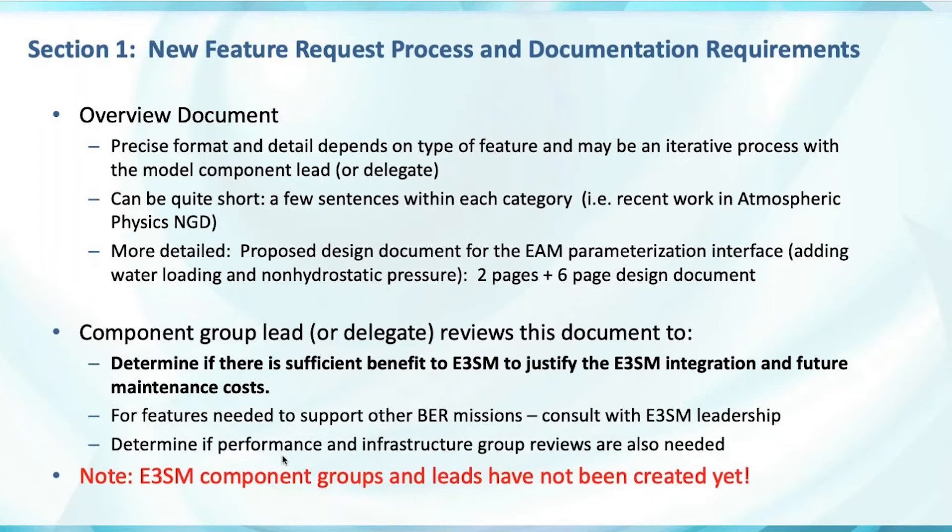The component group lead — and everywhere I write group lead I mean or delegate, but I'll stop saying that — reviews this document. The main thing, which I put in bold, is to determine if there's sufficient benefit to E3SM to justify integration of the feature. This is especially true with stealth features, since we want basically all code, even if turned off, to be nightly tested and maintained — so it incurs some cost to the project. That decision is deferred to the group lead in collaboration with the developer. There are features from outside projects where the component group lead might not be aware they're needed for certain BER missions, and so should consult with E3SM leadership.